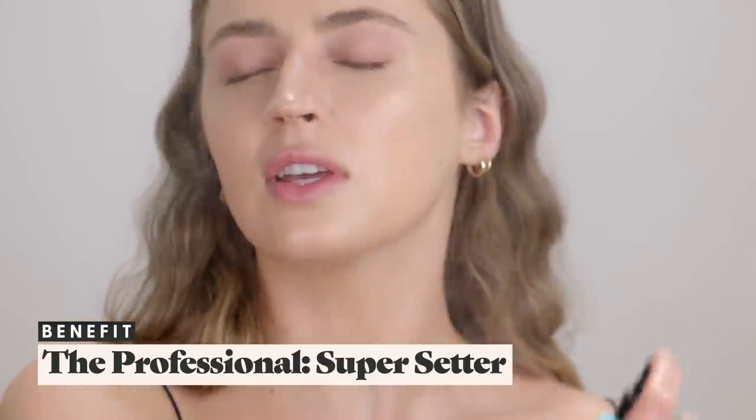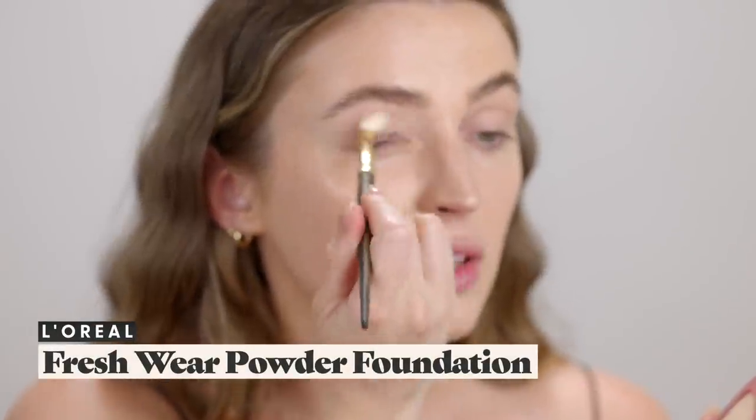That NARS Soft Matte Complete Concealer is one of my favorites for covering zits — it blends into the skin so beautifully. I'm really happy that Katie Jane Hughes uses it because it reminds me to use it. Her number eight brush is fantastic — I need to buy several more so I always have a clean one on hand. Since I have a lot of new cream products today, I'm not going to powder yet. I'll take the Benefit Porefessional setting spray, then use the L'Oreal powder just on the eyelids to let it set while we do the rest of the face.